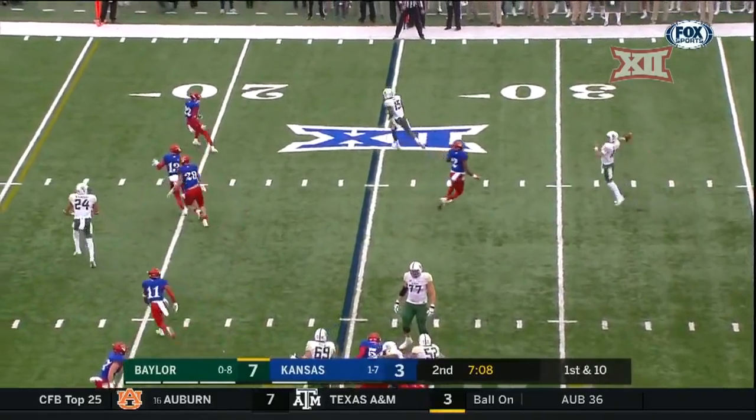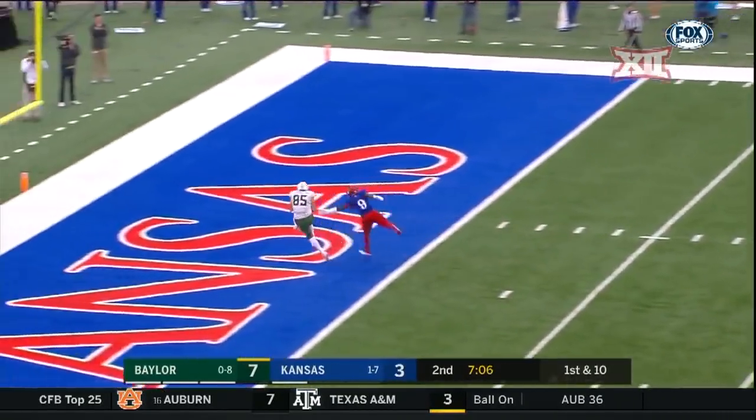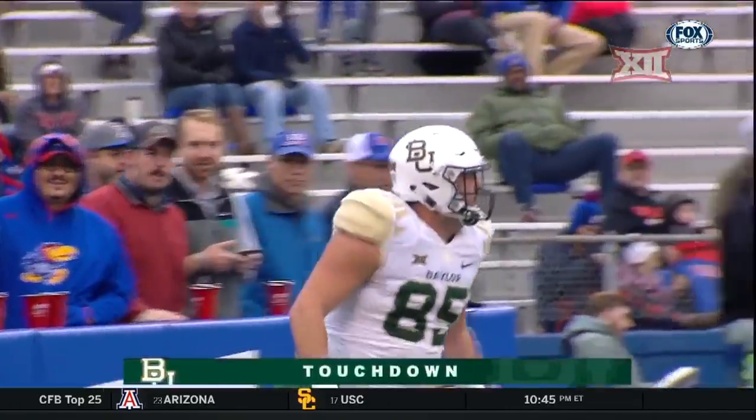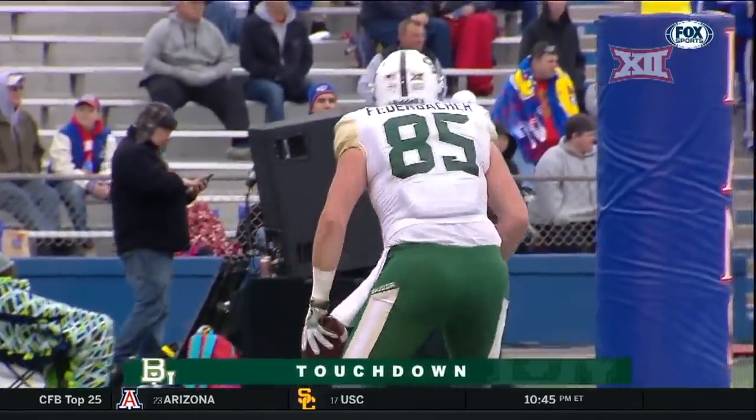Play-action pass designed beautifully. Plenty of time. Brewer lofts one into the end zone — caught! Touchdown, Baylor! That's Jordan Furbacher, the tight end.